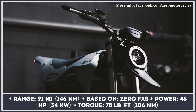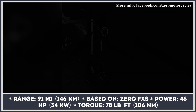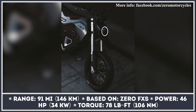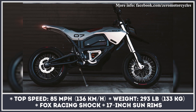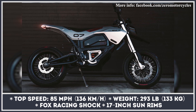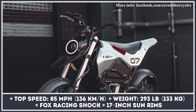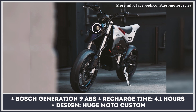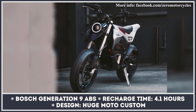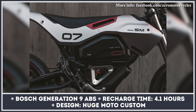Inspired by the Austrian KTM super motos, Zero Motorcycles cooperated with San Francisco's Huge Design to reimagine the Zero FXS. The new SM Custom takes the already stealthy bodywork of its platform and gives it a cyberpunk treatment. The dual front LED headlight is replaced with a single-eye unit, and the rear gets a spaceship-inspired tail light. The new body plastic panels were painted silver to resemble brushed aluminum, and the shock and wheels were replaced with higher-grade items from Fox and Sun Rims. In terms of performance, the Zero SM electric bike remains unchanged, offering 46 horsepower, 78 pound-feet of torque, 91 miles of range, and Bosch Generation 9 ABS.